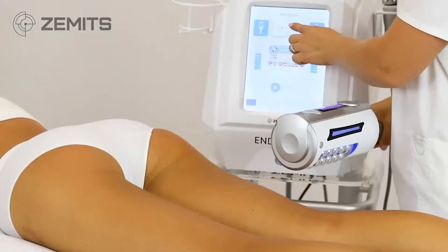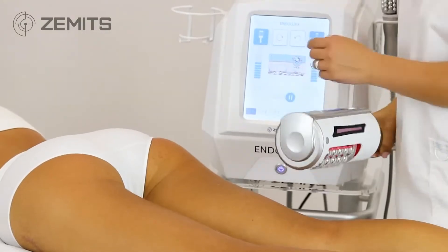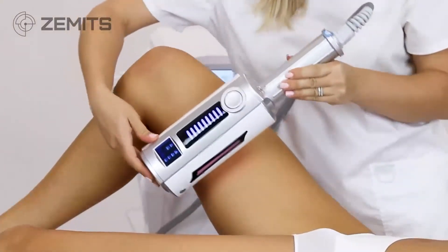Zemits Endolux has a user-friendly menu with easy adjustments on the main touch screen, and the small screen on the large handpiece.